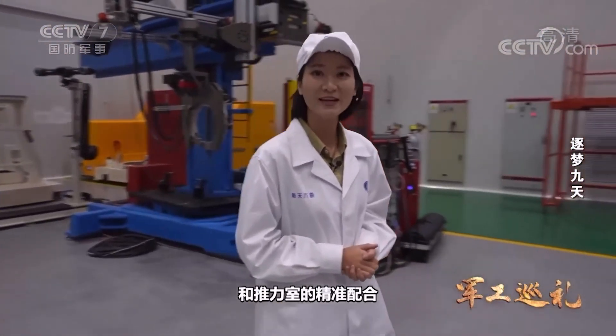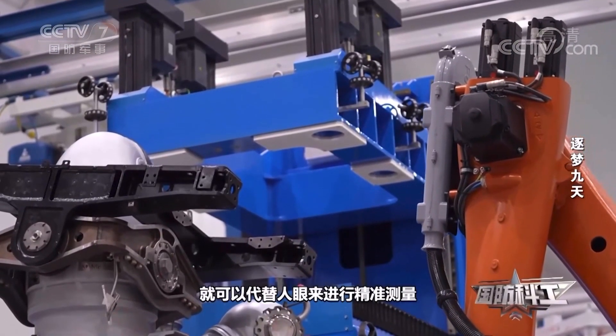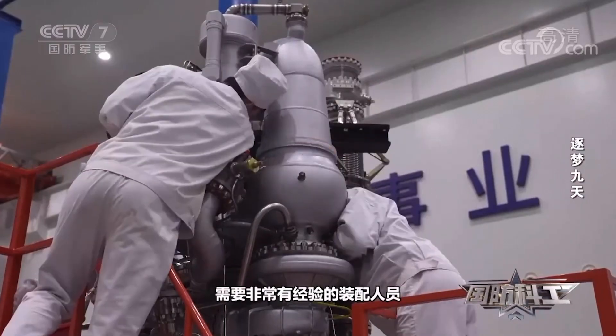In the second unit, the non-contact measurement method can replace the human eye for accurate measurement. It used to take a highly experienced assembler one to two hours to perform adjustment and measurement. Now it only takes half an hour to do the job.